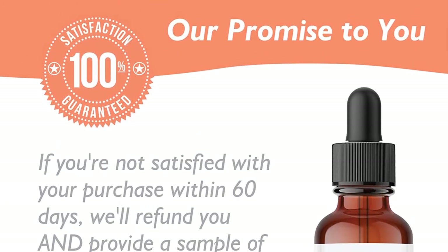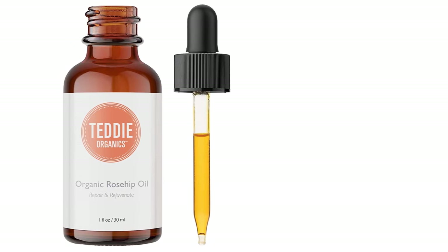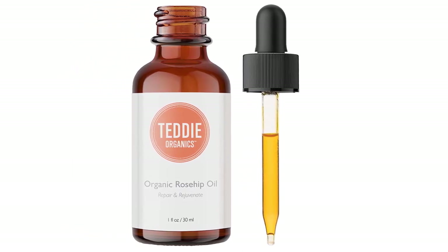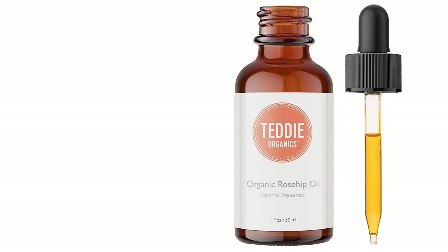Double Advantage: This 100% pure rosehip oil works both as a carrier oil and facial oil. It's a fabulous natural moisturizer. The 1-ounce bottle of Teddy Organic's Rosehip Oil has just a single ingredient: organic, cold-pressed, USDA-certified rosehip seed oil.